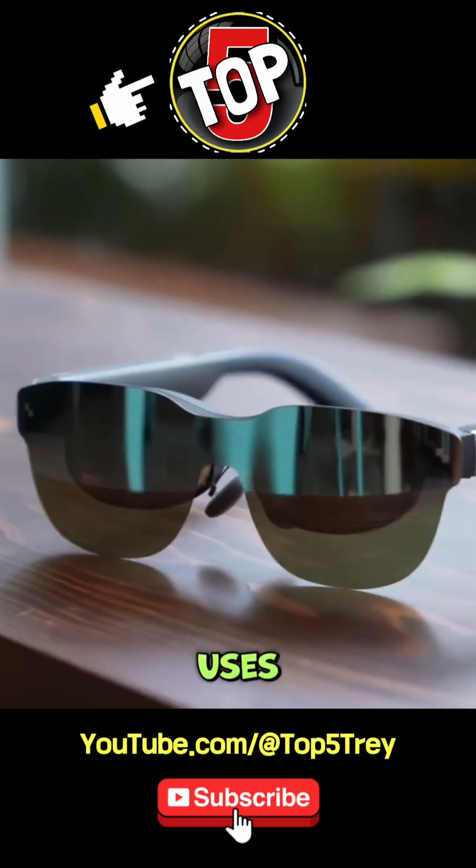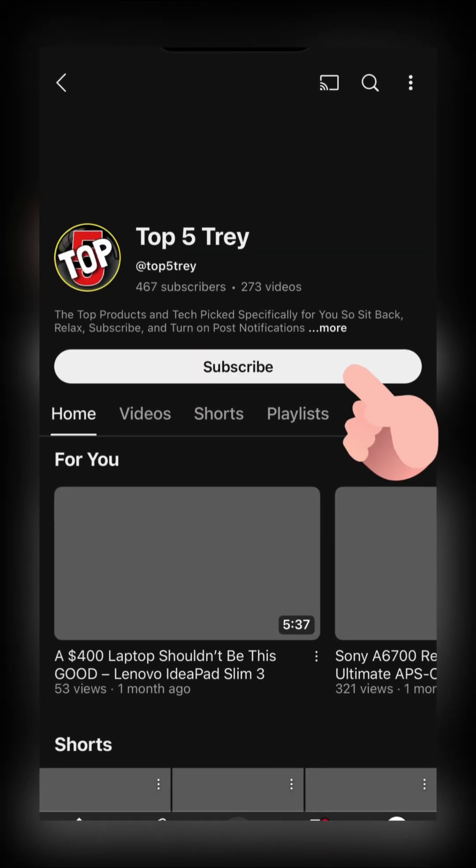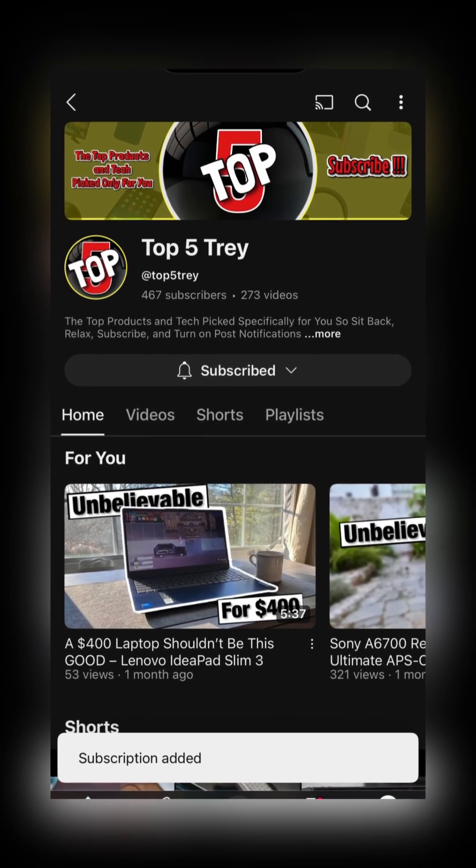Now let's talk about real-world uses. Hit subscribe, like, save it, and binge the channel. Trust me, you'll want to stick around.